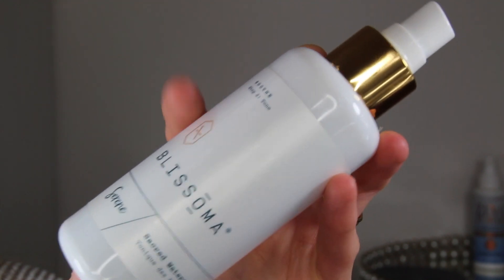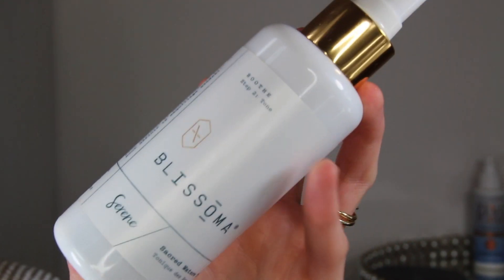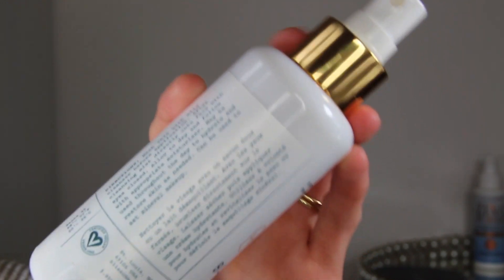The next product I've been using is the Serene Sacred Waters Tonique. This is $32 for four ounces and provides about two months of use. One cool thing about their cleanser is you don't necessarily need a toner after it because of its acidic pH — your barrier isn't going to be disrupted. I don't necessarily need to use a toner but I just like to; it's part of my routine.